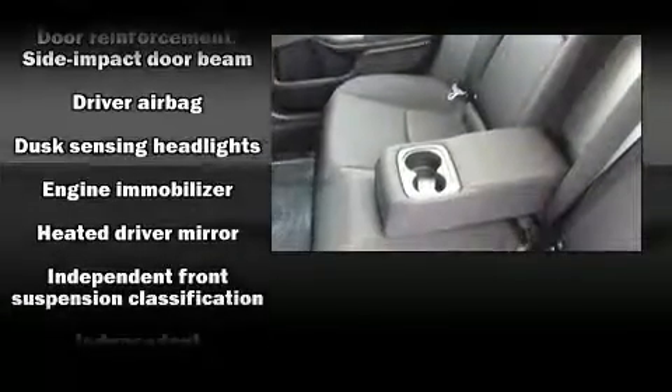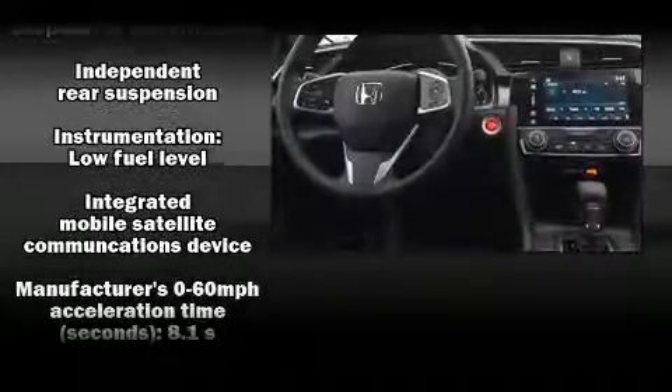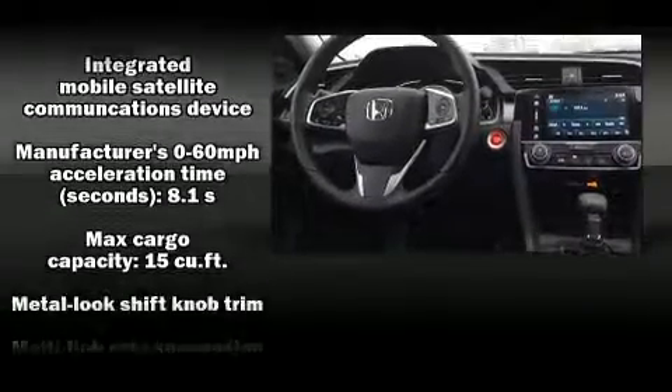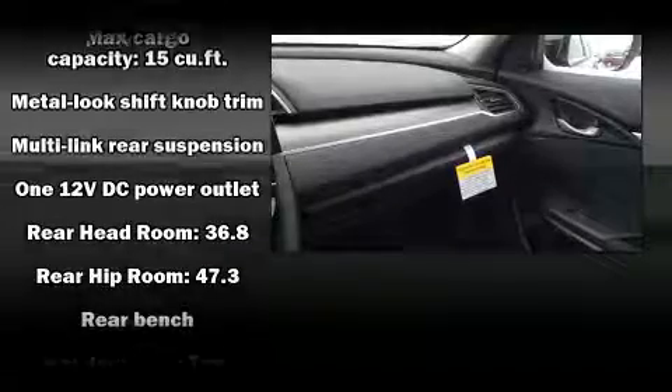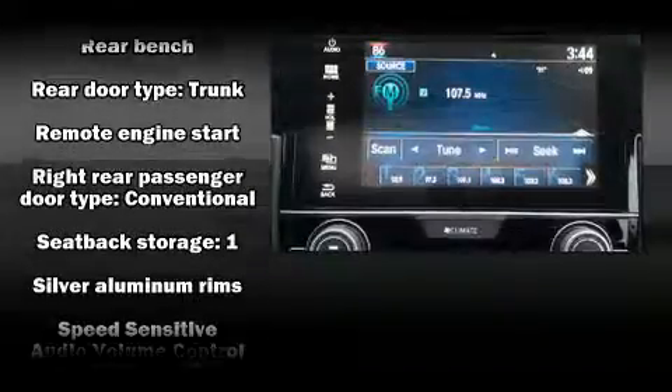Honda also prioritized safety and security with features such as head curtain airbags, front side impact airbags, traction control, brake assist, a panic alarm, an emergency communication system, and four-wheel disc brakes with ABS.